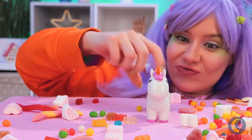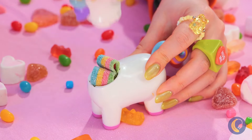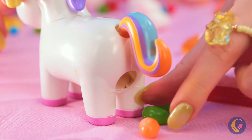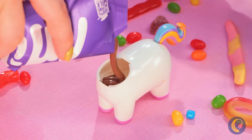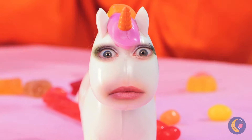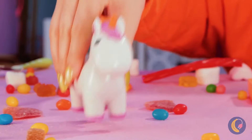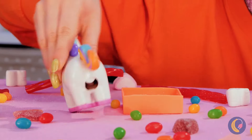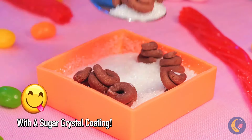This cute unicorn holds all your candy secrets. Press the tail and see what happens - mmm, bite-sized treats! Now let's add some melted chocolate inside. Uh-oh, I think that was too much. It's litter box time. Oh well, chocolate is chocolate.